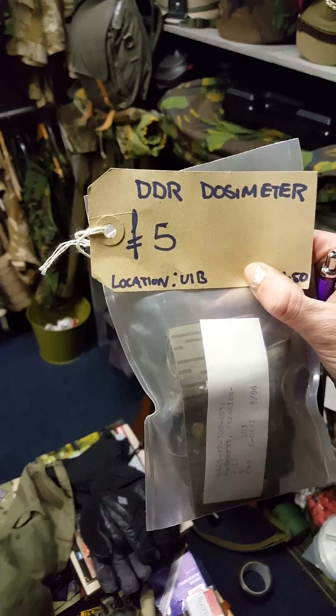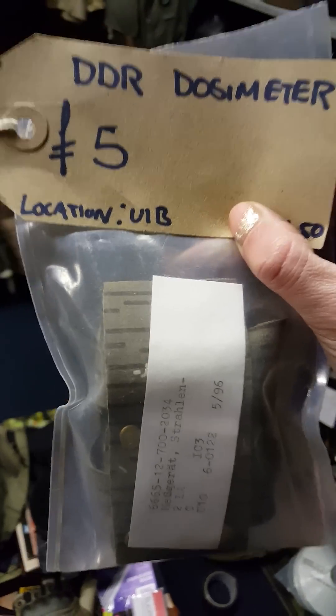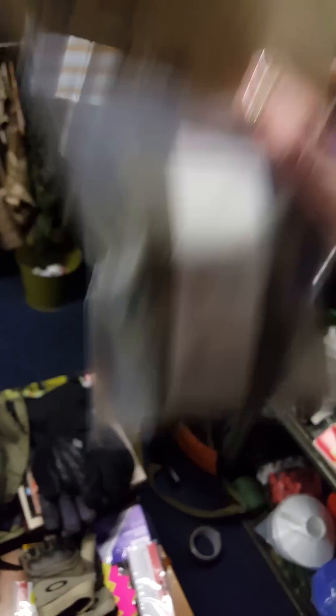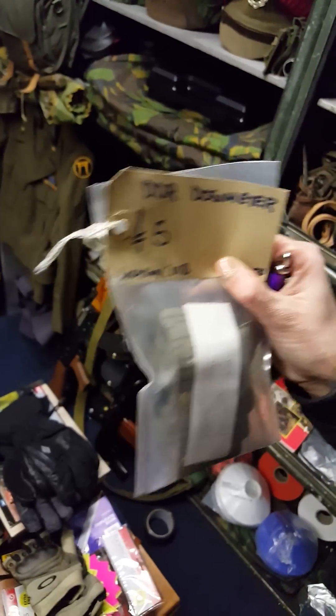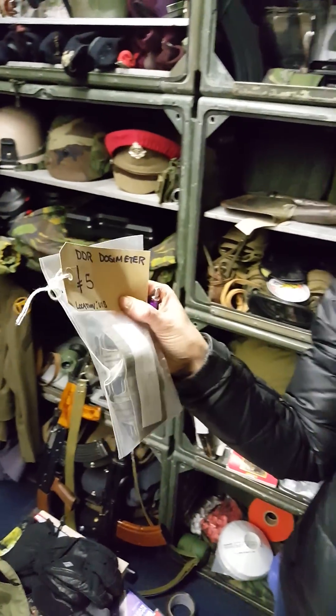This is actually a radiation meter that they put in the uniform. On the side of a uniform there'll be a little pocket. Basically someone puts it in, and what will happen is it'll beep or it'll glow, and it basically tells people when they've had enough exposure to radiation.